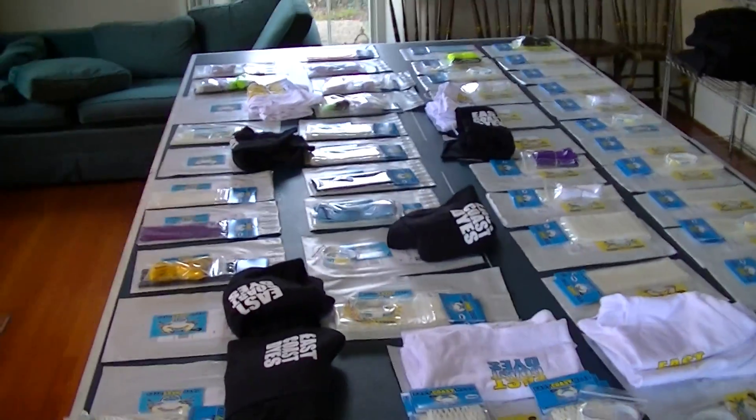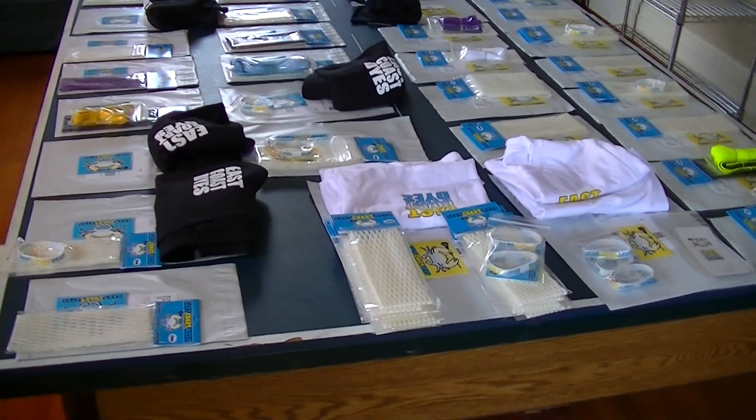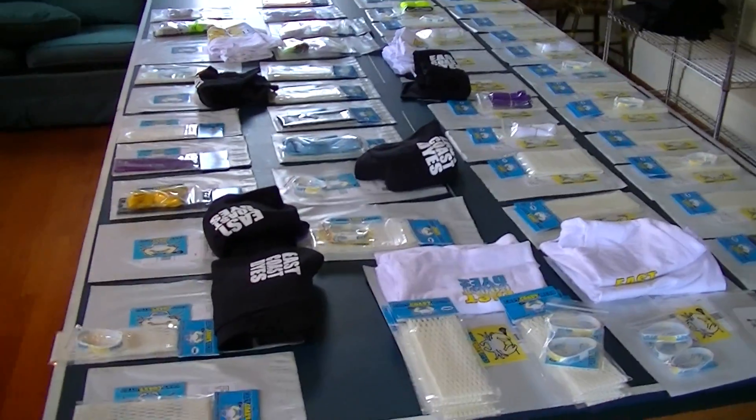So anyway guys, thanks for all your orders. Remember you can order this stuff at www.EastCoastDyes.com. Thanks for watching and have a great day.